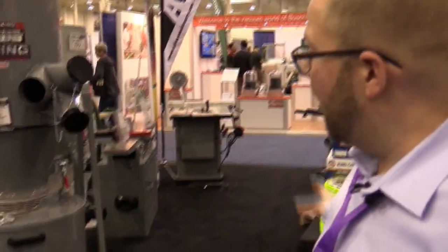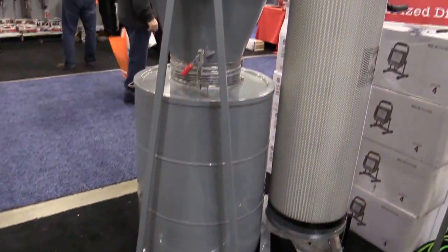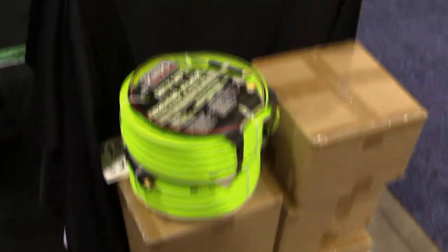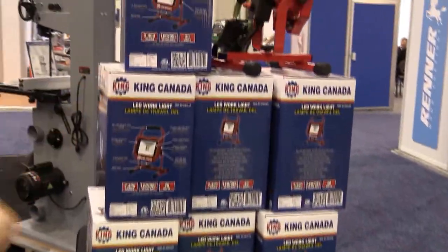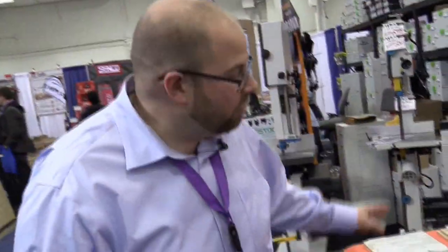We're here at our King display, where we have Cyclone 3-horse and 2-horse dust collectors available, as well as hoses and air hose — they make a really nice air hose. LED lights, very powerful, including the new cordless unit. We have our Fein tools here as well.